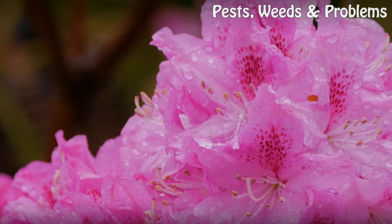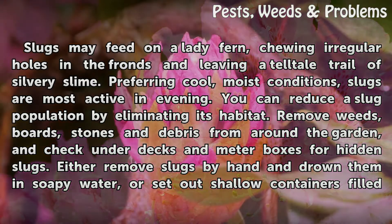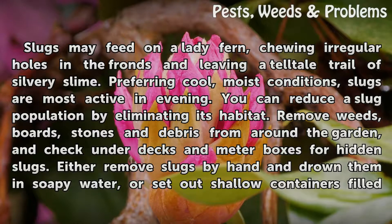Slugs may feed on a lady fern, chewing irregular holes in the fronds and leaving a tell-tale trail of silvery slime. Preferring cool, moist conditions, slugs are most active in the evening. You can reduce a slug population by eliminating its habitat.